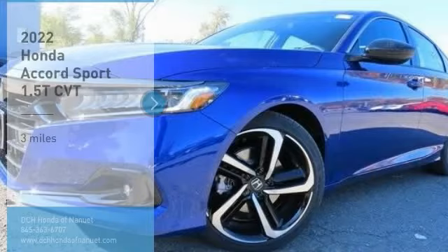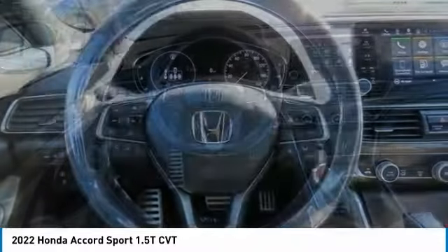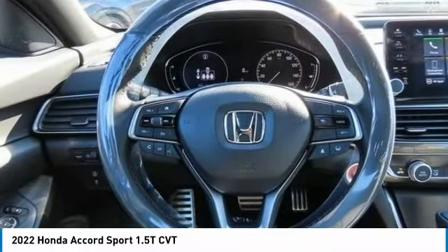This vehicle has less than 100 miles. Here are some of this vehicle's great options: tire pressure monitoring system, turbocharged, electronic stability control, aluminum wheels, rear spoiler, brake assist, daytime running lights, fog lamps, auto off headlights, front wheel drive.